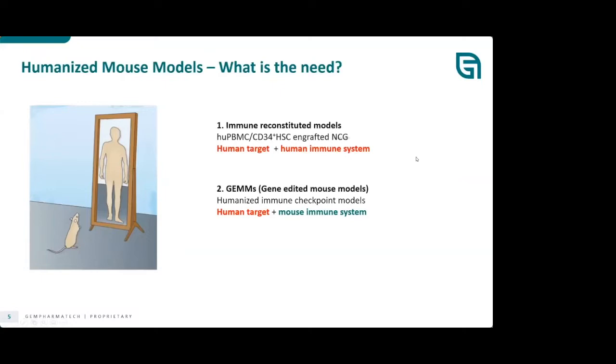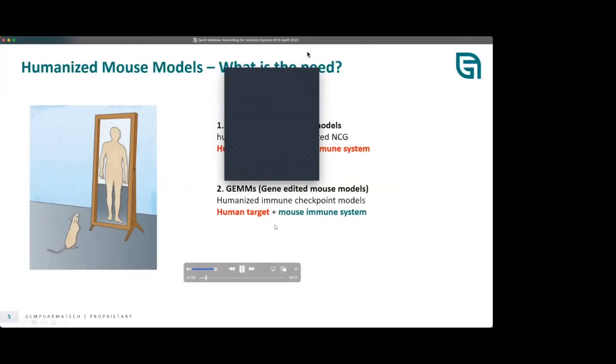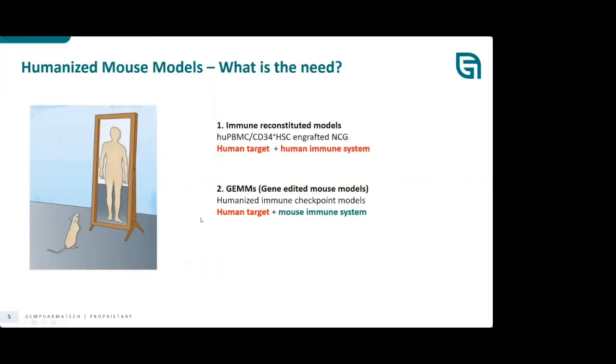There are two kinds of humanized immune models. The first is the immune reconstituted model, where human PBMC or CD34 HSC is engrafted into severely immunodeficient mice — at GemPharmatech, that's the NCG mice — so there's a human target and a human immune system. The second type is the genetically engineered mouse model, or GEM, for example humanized immune checkpoint models where the mouse retains the complete immune system and we just knock in the human target.